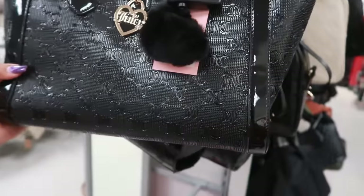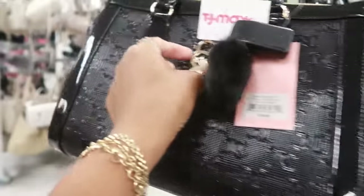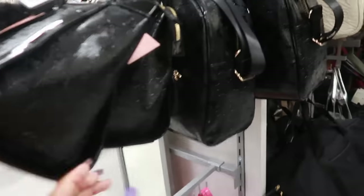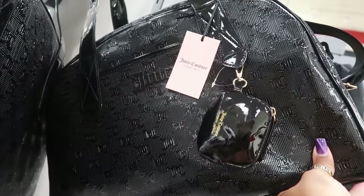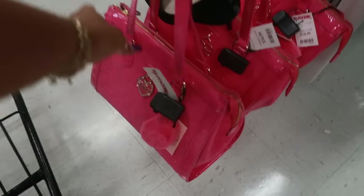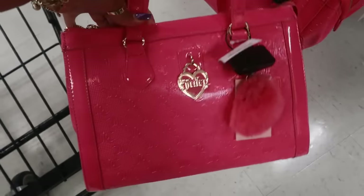This Juicy bag right here is $35 — I have a few of those. Or you can get this one for $40. And there's a pink one down here for $35.